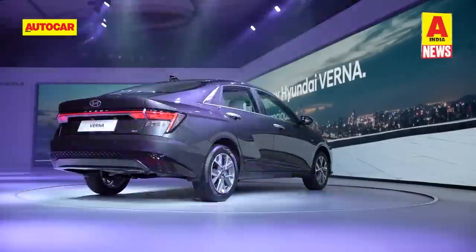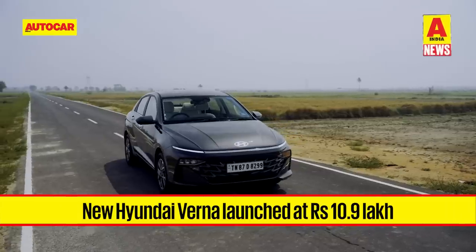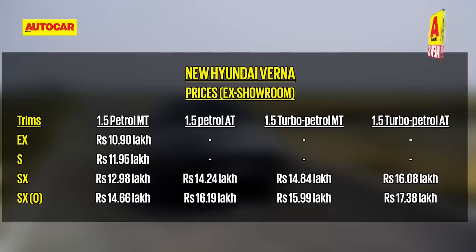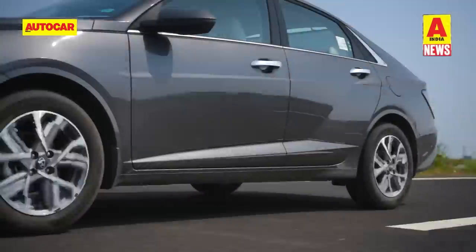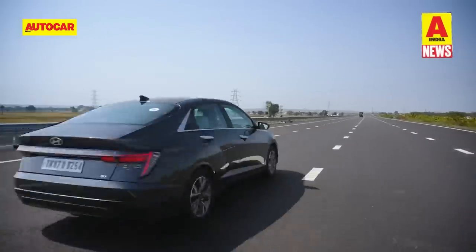Let's kickstart the week's news with the much anticipated launch of the all-new Hyundai Verna. The 6th gen Verna has been launched in India with introductory prices starting at 10.9 lakh rupees and going up to 17.38 lakh rupees. The range comprises a 115 horsepower 1.5-litre naturally aspirated petrol engine offered with manual and CVT gearboxes.